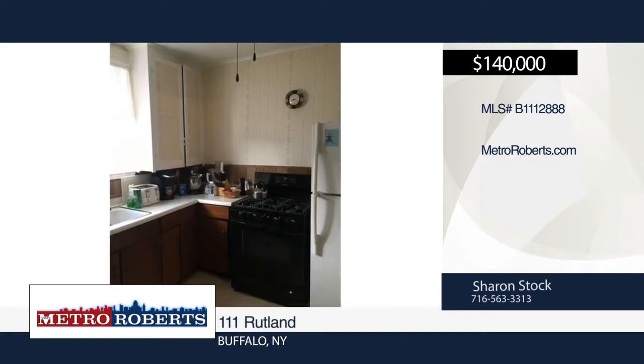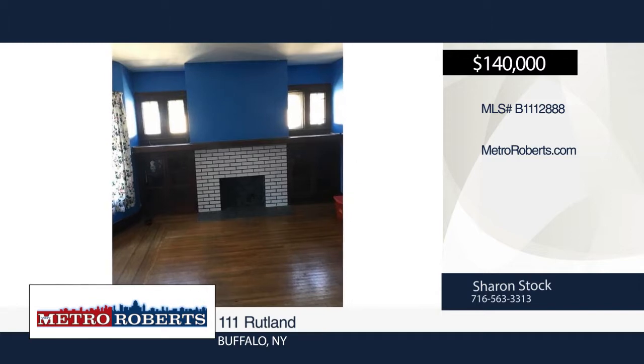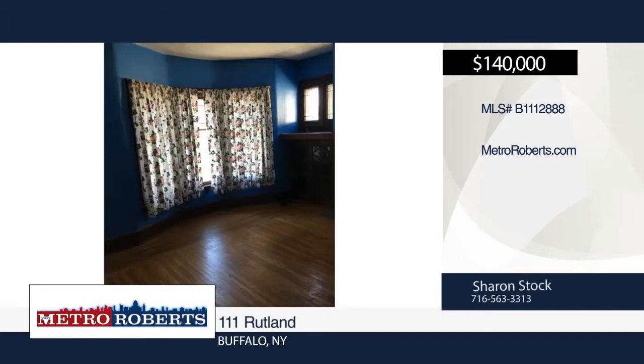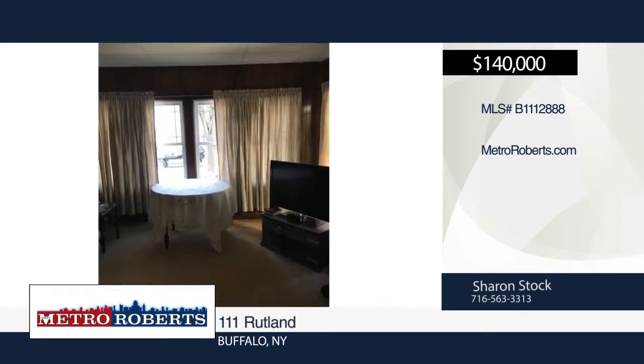Come take a look at this great two-family home in South Buffalo. It features many updates including furnace in the lower unit, four-year-old windows in the lower unit, gorgeous natural woodwork, beautiful hardwood floors and built-in bookcases.